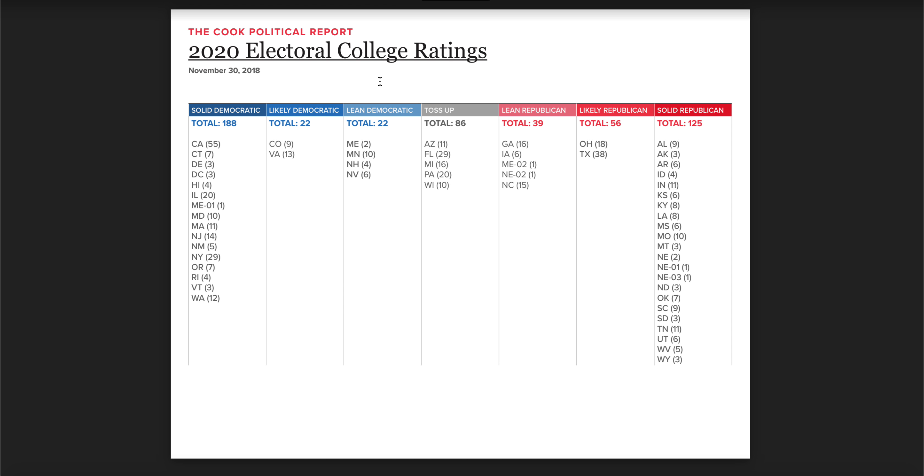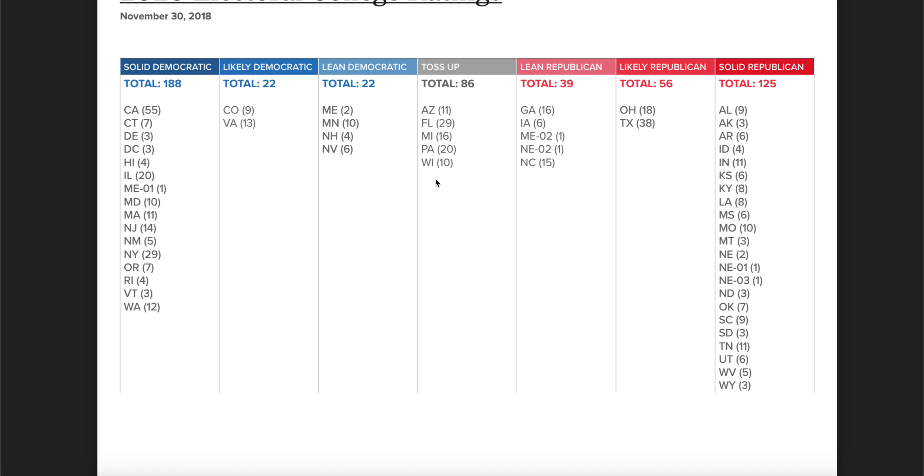On November 3rd, 2018, the Cook Political Report released their 2020 electoral college ratings. They had solid, likely, and lean Democratic and Republican categories. Adding up all lean, solid, and likely Democratic states reached 232 electoral votes; for the GOP it reached 220. The 86 toss-up electoral votes came from Arizona, Florida, Michigan, Pennsylvania, and Wisconsin — not very surprising.